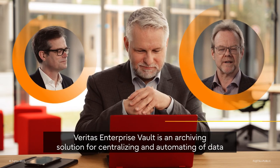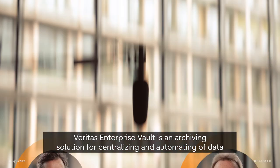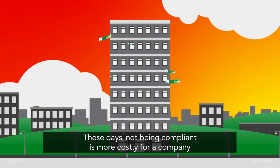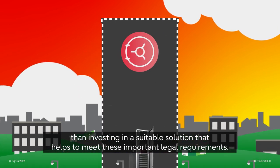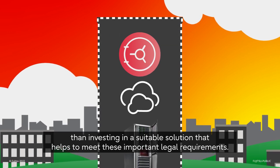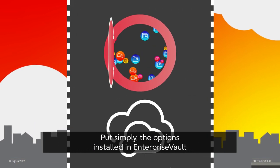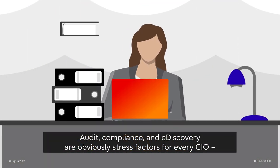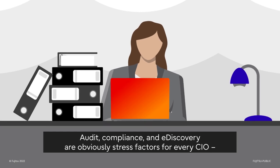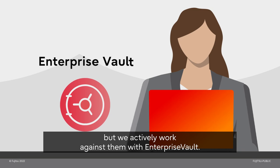Veritas Enterprise Vault is an archiving solution for centralizing and automating data. These days, not being compliant is more costly for a company than investing in a suitable solution that helps to meet these important legal requirements. Put simply, the options installed in Enterprise Vault channel the daily mass of data and make it manageable. Audit, compliance and e-discovery are obviously stress factors for every CIO, but we actively work against them with Enterprise Vault.